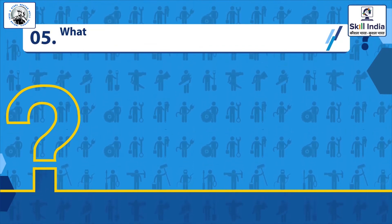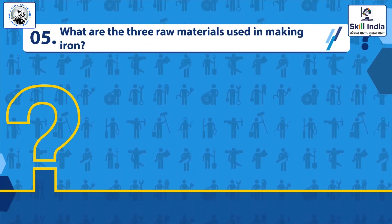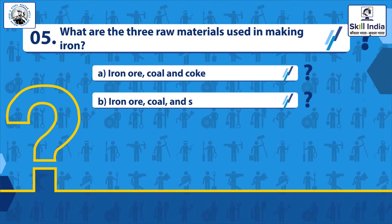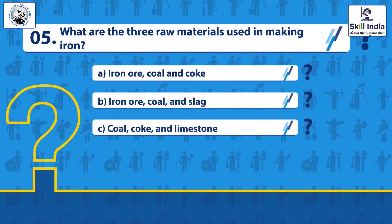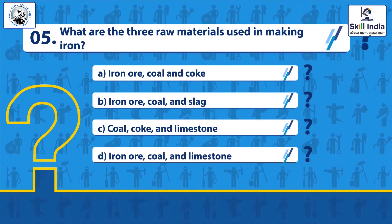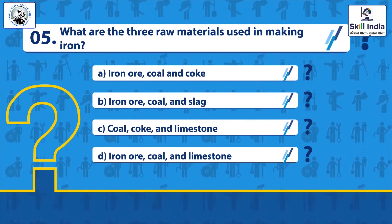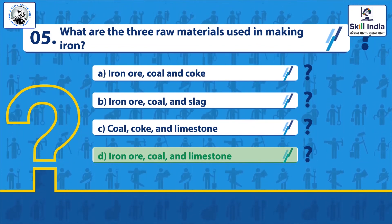Question 5: What are the three raw materials used in making iron? Options: Iron ore, coal and coke; Iron ore, coal and slag; Coal, coke and limestone; Iron ore, coal and limestone. Correct answer: Iron ore, coal and limestone.